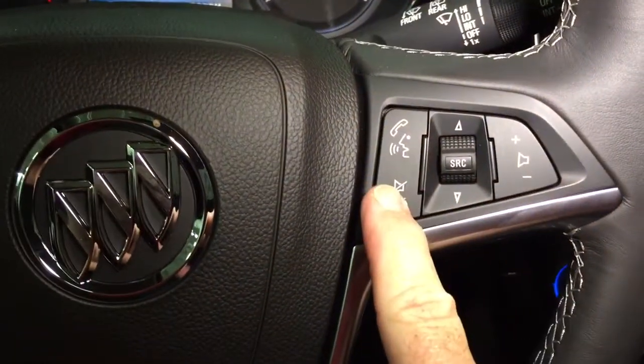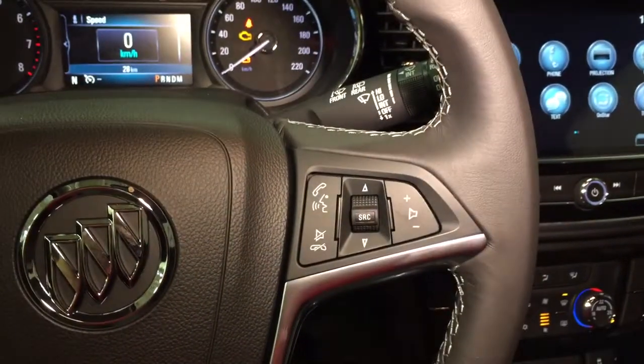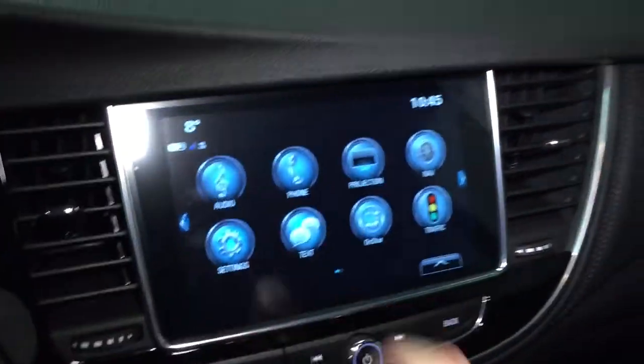You have hands-free calling and voice command, audio source selector and volume control on the steering wheel. You also have Bose audio, so you're going to get the best sound possible in the vehicle.